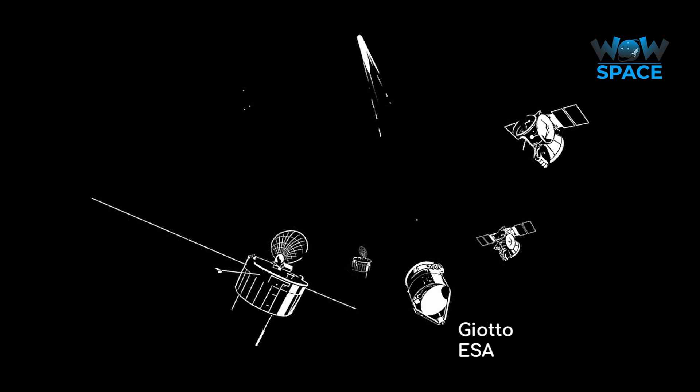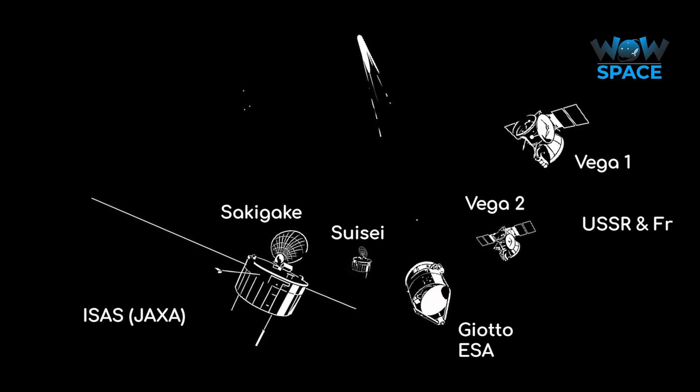One probe, called Giotto, was an ESA mission. Vega 1 and 2 came from a joint venture between the Soviet Union and France. And the final two, Suisei and Sakigake, came from ISAS, later to be known as JAXA, the Japanese Space Agency.